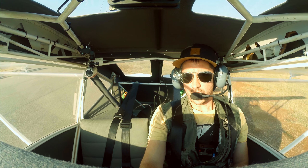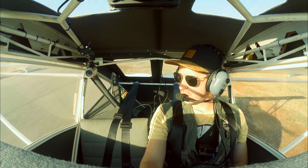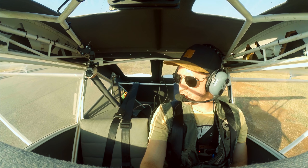Lining up for immediate take-off runway zero nine and departing to Pretoria GF2.